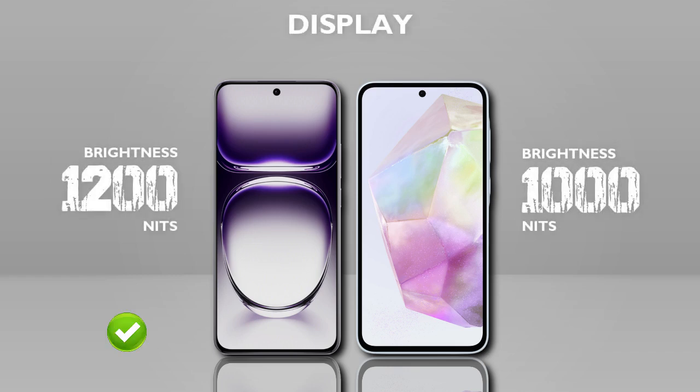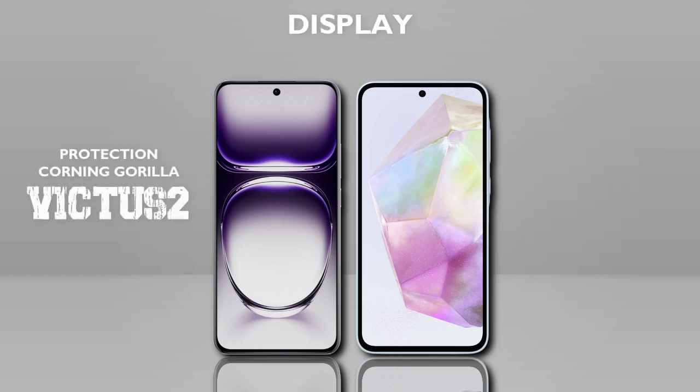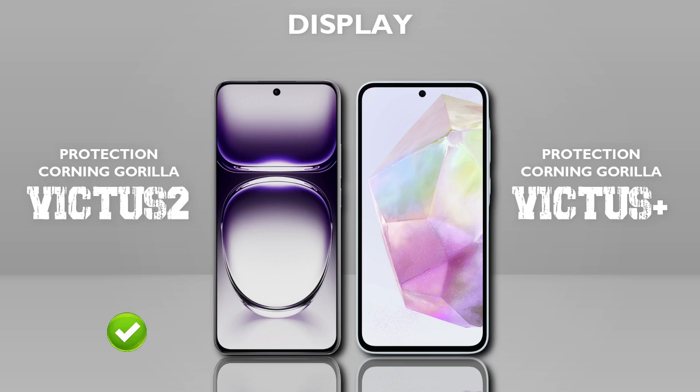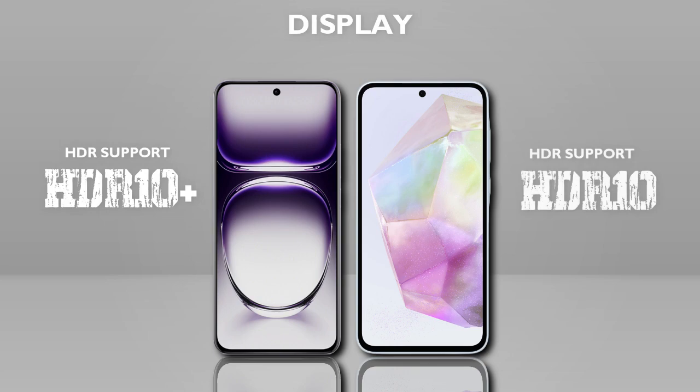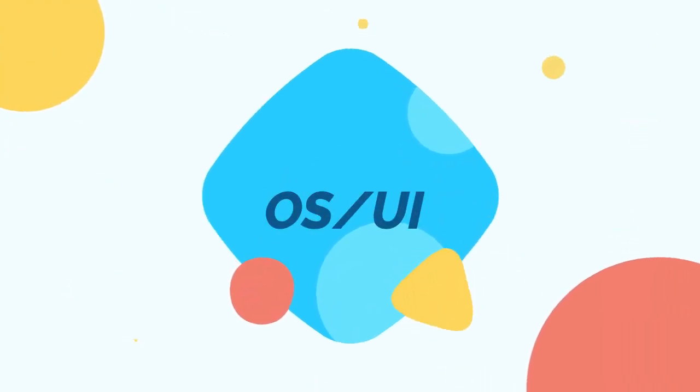Brightness: 1200 nits — Oppo is better. Protection: Gorilla Glass Victus 2 — Oppo is better. HDR: HDR10+ vs HDR10 — same tier.